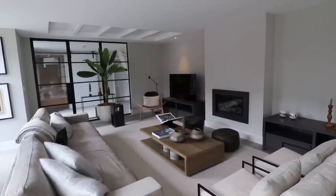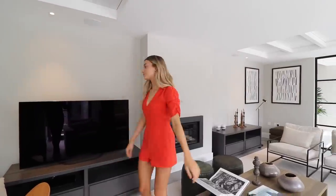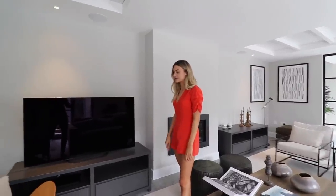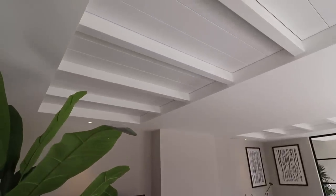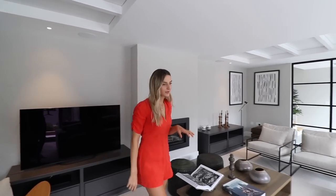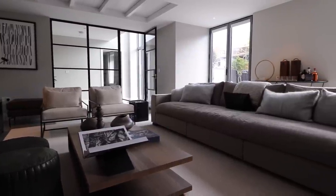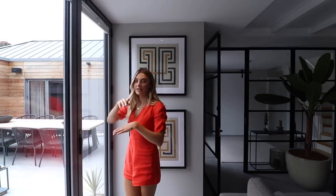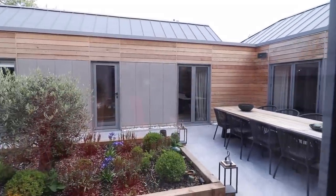We've got a fireplace here. I would personally have the TV on the wall, though sometimes they don't because of the heat from the fire. Also, if you look up, there's a kind of wooden flooring on the ceiling which gives it a feature. And we've got doors out to the courtyard garden. The property is basically a U shape, so you can get out to the courtyard garden from basically anywhere in the house.